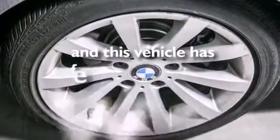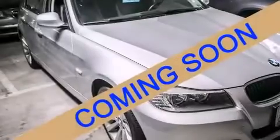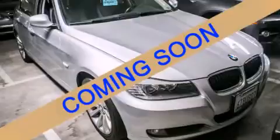This vehicle has fewer than 20,000 miles on the odometer. With an EPA estimated rating of 28 miles per gallon on the highway, you won't be making frequent trips to the gas pumps. Please call today to reserve this vehicle for a test drive.